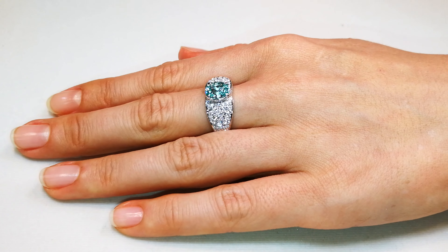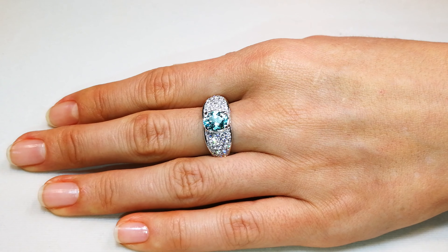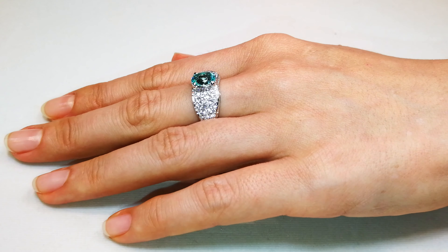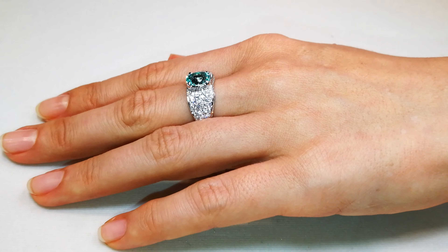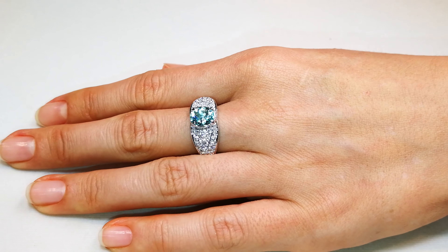She doesn't care about weight. She only cares about the beauty and the maximum potential of sparkle that can be achieved from that crystal. And that's what she's achieved here — just a remarkable stone, and you'll be wearing one of the finest Paraibas around.